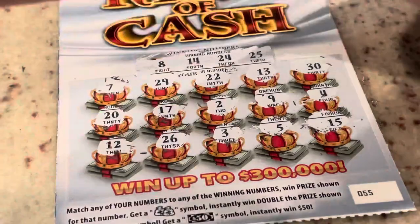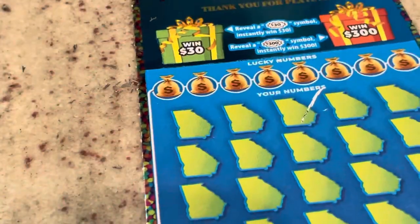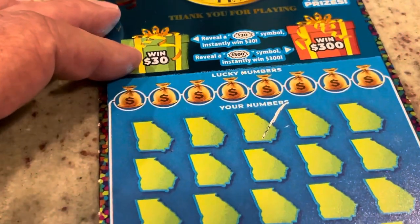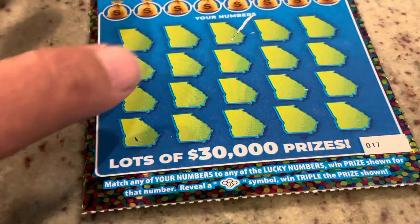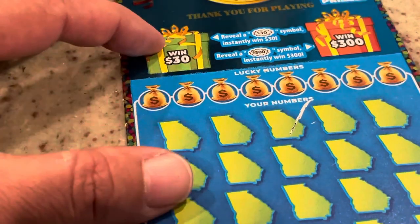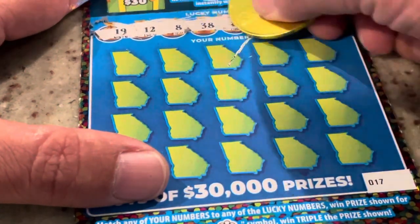We will move on to our last two tickets — the Georgia Lottery anniversary ticket. This has match-the-numbers, but in addition if we reveal balloons we get triple the prize, and there are two more chances for a burst of $30 or $300. Let's see what we've got under these numbers.